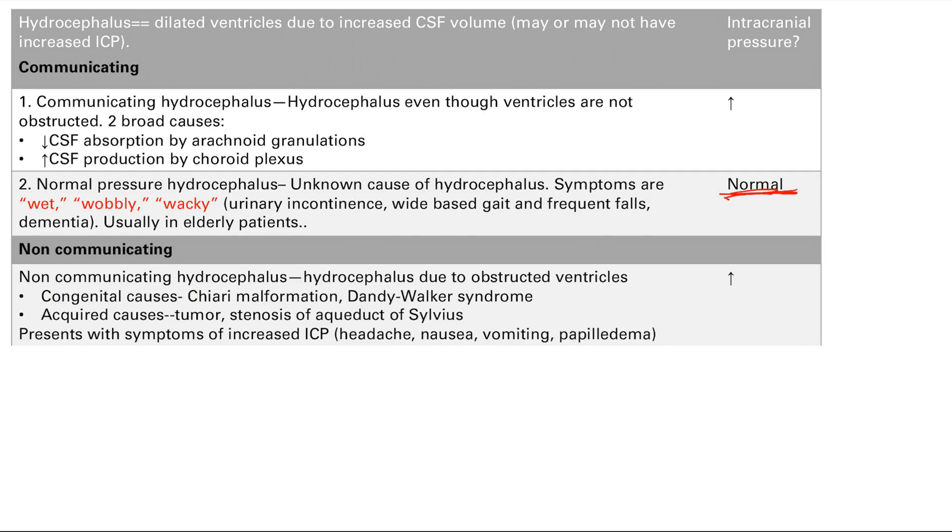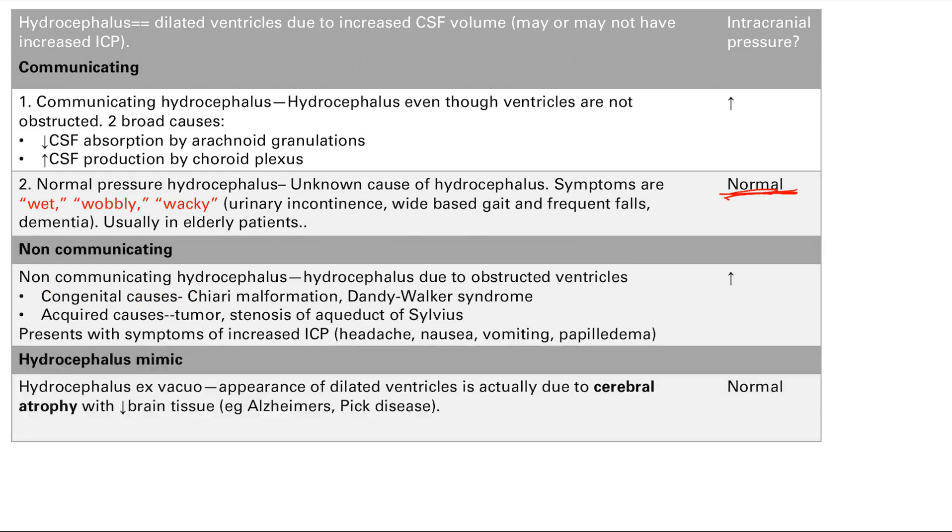Finally, we have hydrocephalus mimics — it looks like hydrocephalus but actually is not. The one that falls into this category is hydrocephalus ex-vacuo. The ventricles appear dilated, but it's actually relative — it's due to cerebral atrophy with decreased brain tissue. Notably, conditions like Alzheimer's or Pick's disease, which cause widespread cortical atrophy, can do this. If the brain matter atrophies, the ventricles look bigger in comparison, giving a relative change in apparent ventricular size.